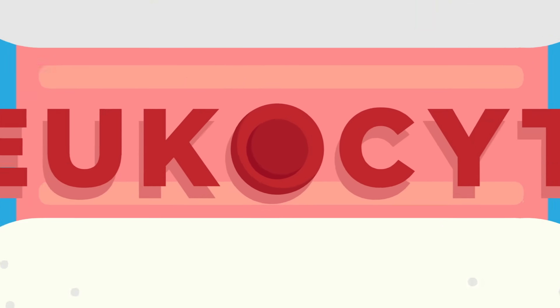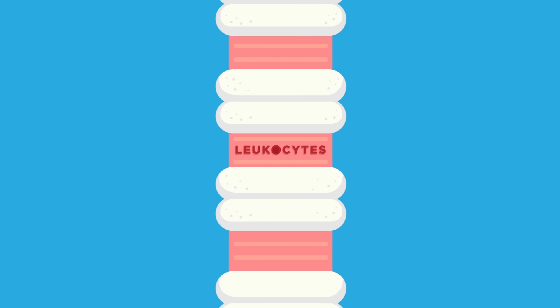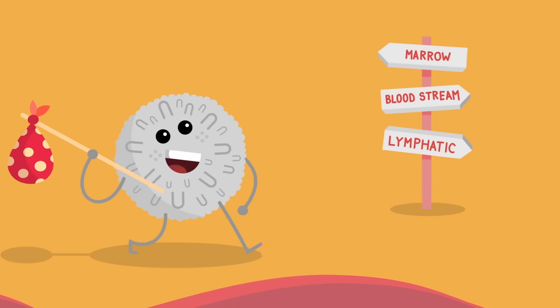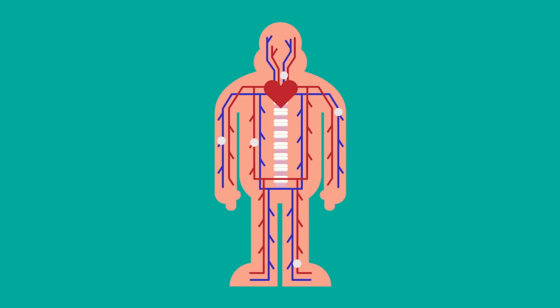The immune system relies on millions of defensive white blood cells, also known as leukocytes, that originate in our bone marrow. These cells migrate into the bloodstream and the lymphatic system, a network of vessels which helps clear bodily toxins and waste.